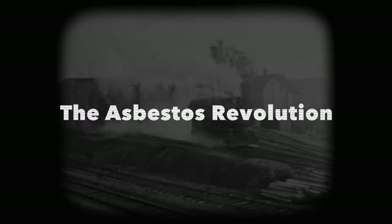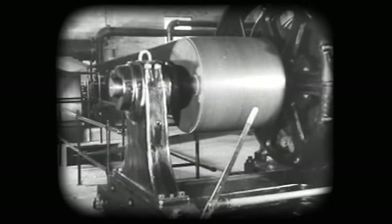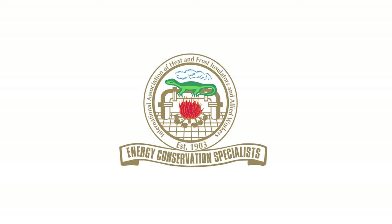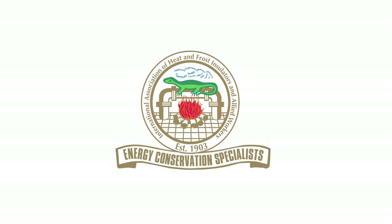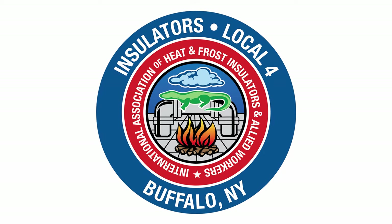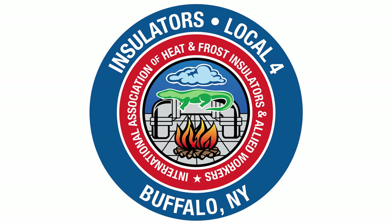When the steam revolution began in the mid-19th century, asbestos was a major player. Its heat-resistant qualities made it perfect for insulating boilers and other hot equipment on trains and machines. By the 20th century, asbestos insulation was everywhere, and the workers installing it decided to form a union — which brings us back to the Insulators Union symbol. When it was formed at the turn of the 20th century, asbestos was not widely known to be dangerous, so they chose the historic symbol of asbestos: the salamander untouched by the flames.